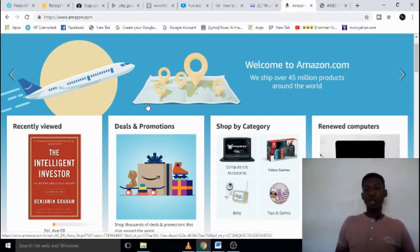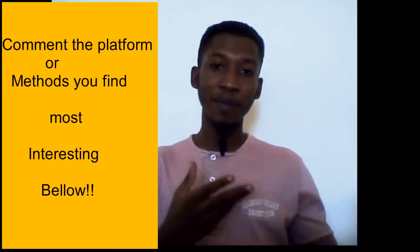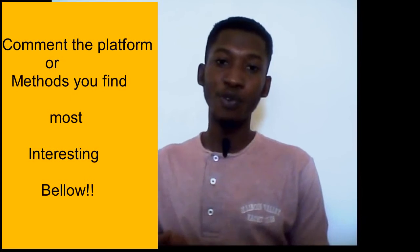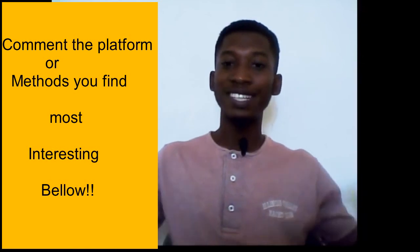Remember, you will not make money from this video unless you go out there and take action with anything you have seen here. All these platforms will give you some side income — not necessarily making you rich — with the exception of selling, which can genuinely become a career and make you financially free. Please comment below which of the methods you find most interesting.